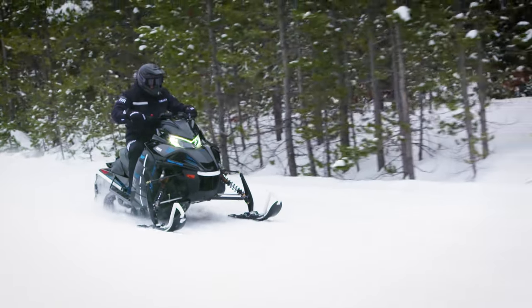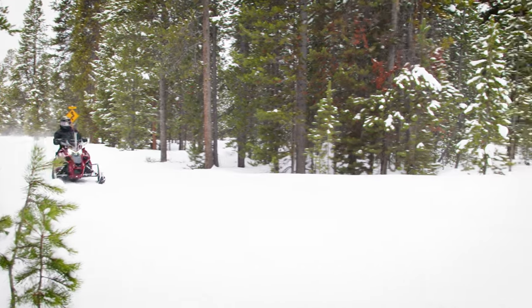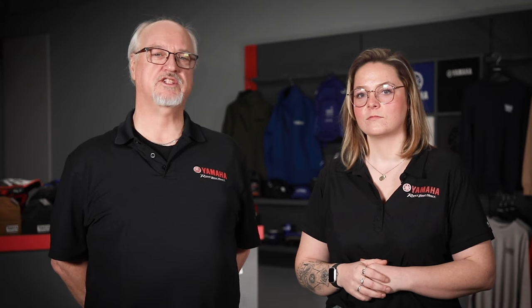Those 2025 LE sleds look so sick. For sure — wait till you see them in person. Speaking of on snow, the GT Series is aimed at riders who log some major miles and also want a little extra comfort. These sleds also really perform. Let's see what the GT Series has in store for riders this season.